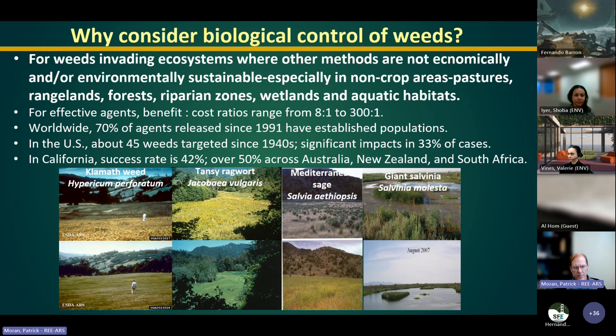Biocontrol is used where weeds have spread widely and can't be sustainably controlled using other methods in non-crop areas — important natural habitats. Benefit-to-cost ratios around the world can reach up to 300 to 1. The majority of agents released in modern times over the past 30–40 years have established populations. For the U.S., about 45 weeds have been targeted since the 1940s, with significant impacts in about 33% of cases. In California, the success rate is 42%, higher than some other areas.